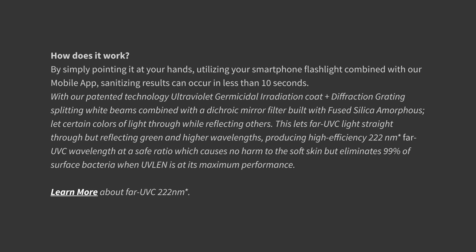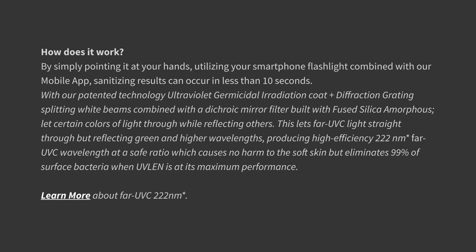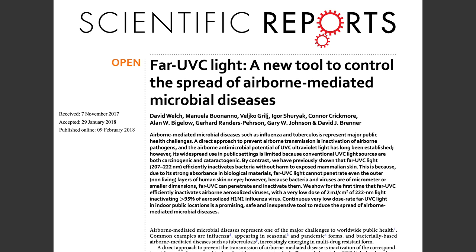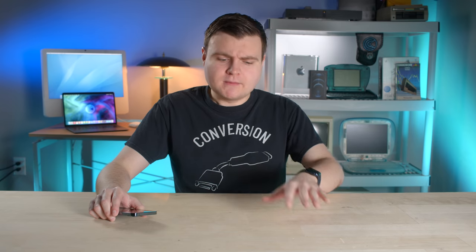That's why when we get X-rays at the doctor's office, we're only exposed to the X-rays for a short amount of time — enough to get an image, but not long enough to cause harm. The UVLen site tries to sound smart by talking about far UVC 222 nanometer light, and it claims the product is clinically tested and can work with your phone. So if UV light can be used in the medical field for disinfecting surfaces, surely a small amount of UV light could disinfect our hands — small enough not to cause harm, but big enough to still disinfect, right?